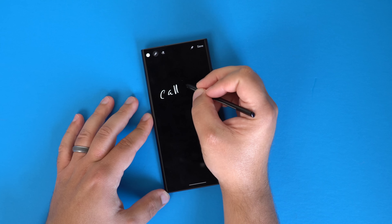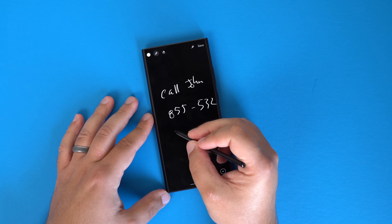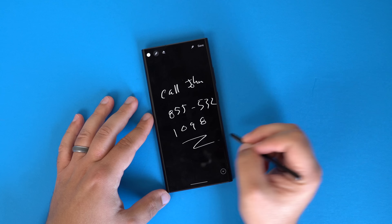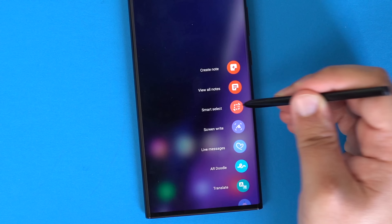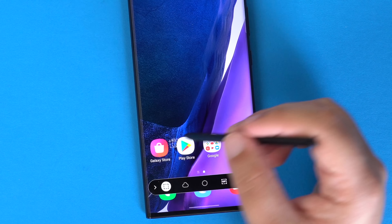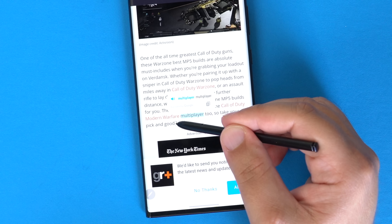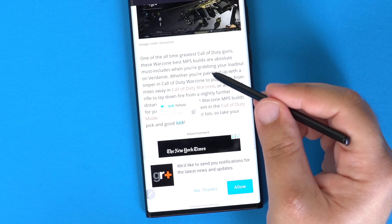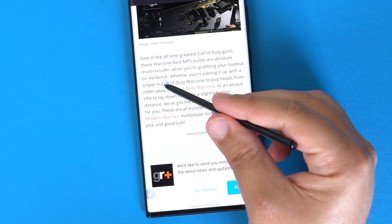Popping the S Pen out of the Note, you'll automatically have the ability to start writing a note when the screen is off, or if the screen is on, a list of S Pen features appear — like creating a note, screenwrite, smart select, and more. There are some other very useful features that are not specific to writing or drawing, like translate, for example, which when hovering the S Pen over a specific word on your screen, it will automatically translate that word into your desired language.